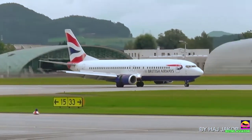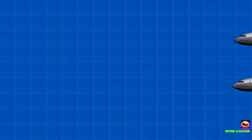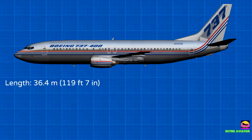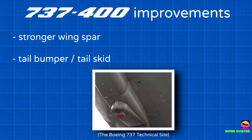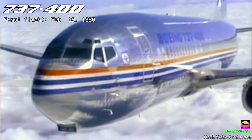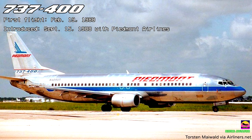The longest variant of this generation, the 737-400, was launched in 1985, with a 3-meter-long stretch over the 737-300, giving it a length of 36.4 meters and a maximum capacity of 188 passengers, at the expense of dropping its range down to 3,820 kilometers. It was designed with a strengthened wing spar and introduced a tail bumper to prevent tail strikes. The prototype made its first flight on February 19, 1988, and the variant was introduced into commercial service by Piedmont Airlines on September 15, 1988.